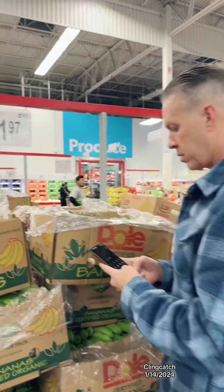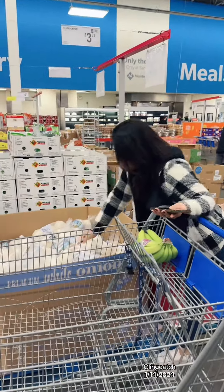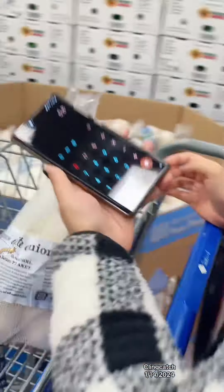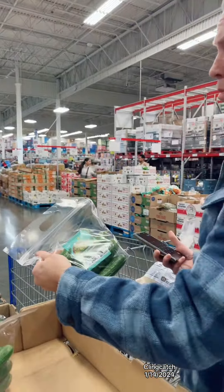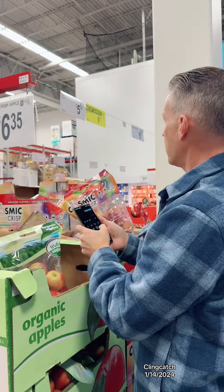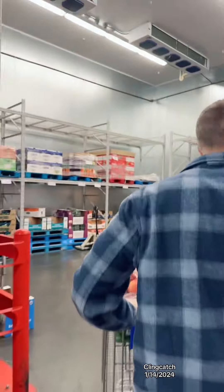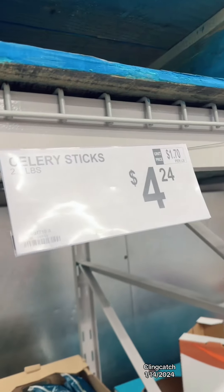Alright, so we're going to get bananas — here it's $1.97. That's the first item. We're going to get some onions, and we're going to get some cucumbers at $3.96. Alright, let's go to the next one. We found the organic one. Let's see what they have in the freezer. Let's get some celery — celery is $4.24.